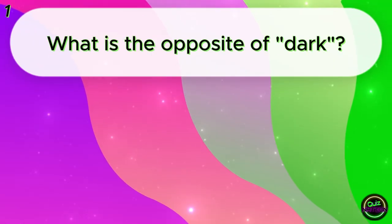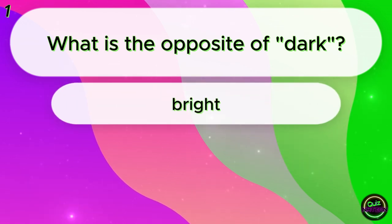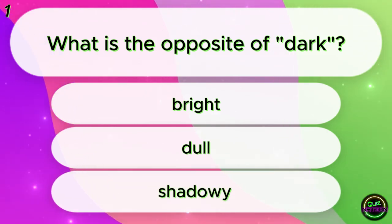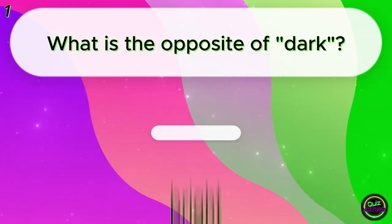What is the opposite of dark? Bright? Dull? Shadowy? Bright!